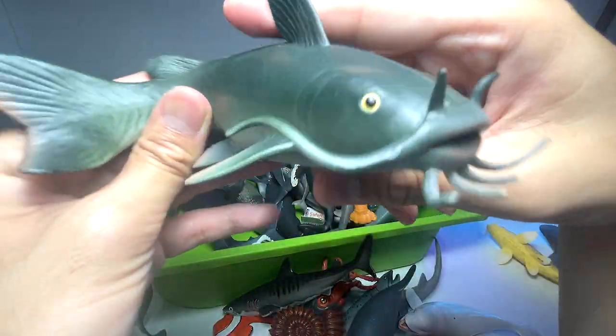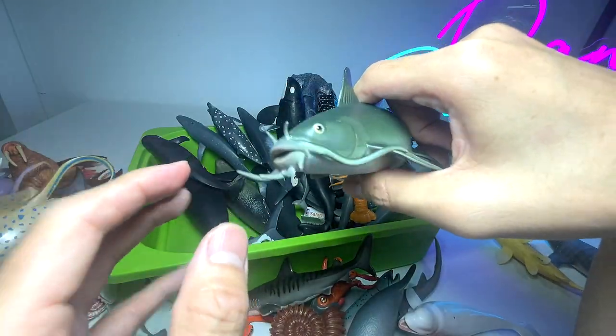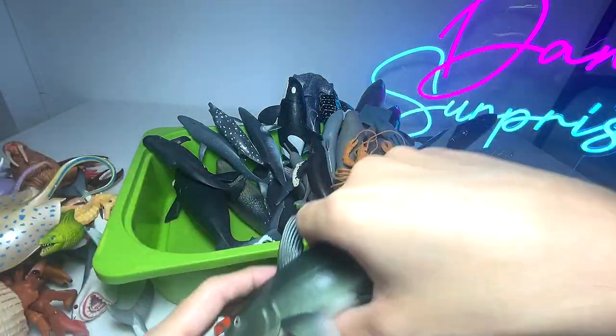We have a catfish. Can you guys see all the different whiskers? These whiskers can actually help it to find its way in very muddy and murky water.